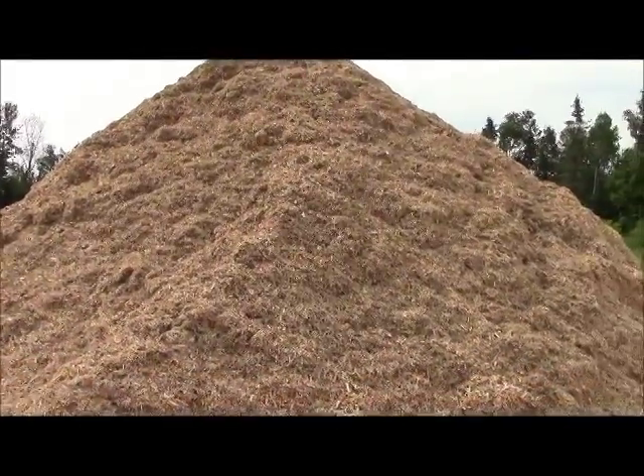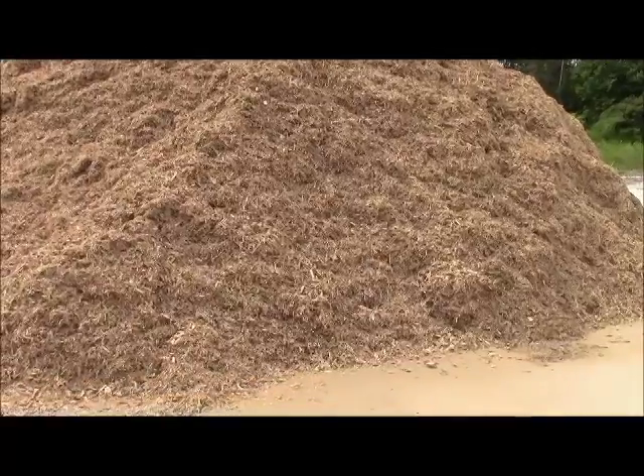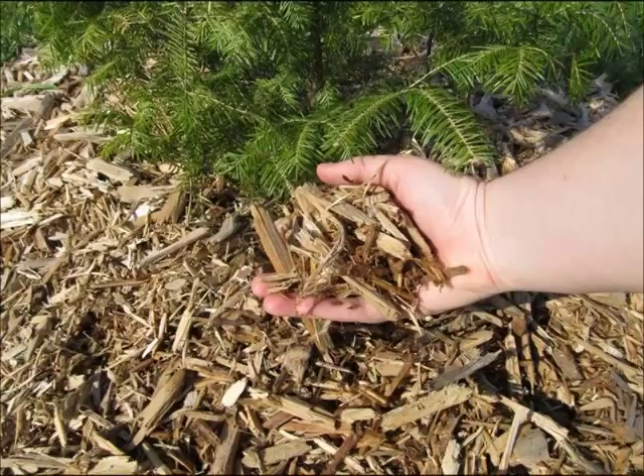Clean wood waste is ground up and sold as wood mulch. The Centre's wood mulch is natural in colour and great for all your landscaping needs.